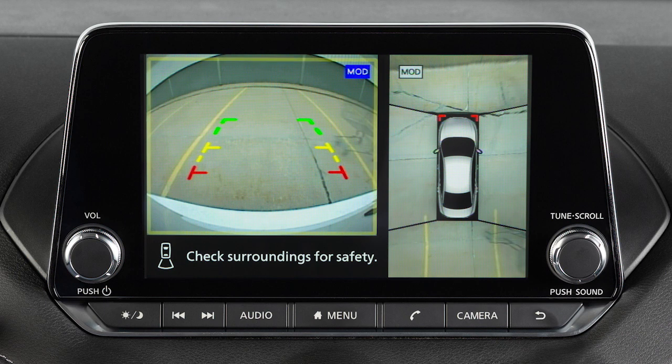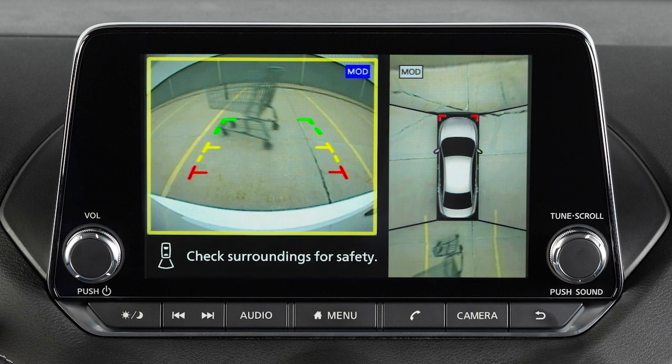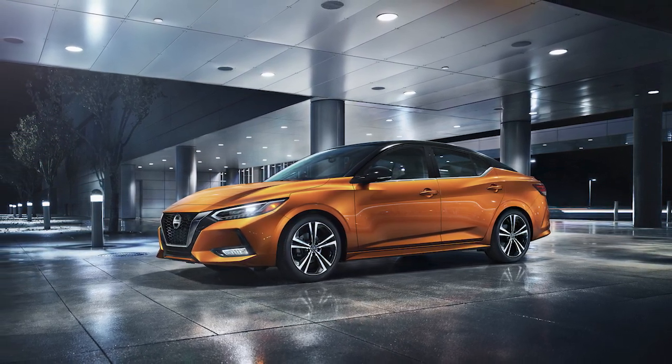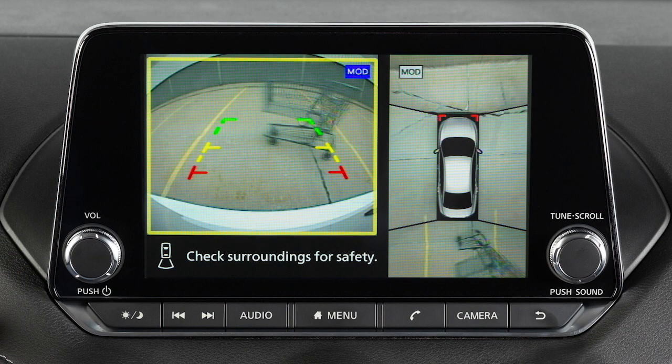If so equipped, the Moving Object Detection (MOD) system operates when the Intelligent Around View Monitor is active and can help inform the driver of moving objects surrounding the vehicle when driving out of parking structures, garages, or maneuvering in parking lots. A blue MOD icon is displayed on the view where the MOD system is operative, and a gray MOD icon is displayed on the view where the MOD system is not operative.